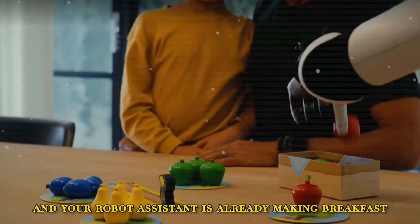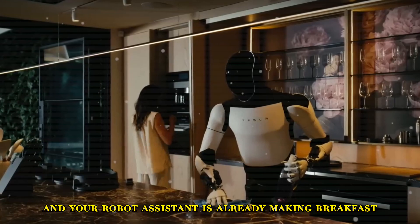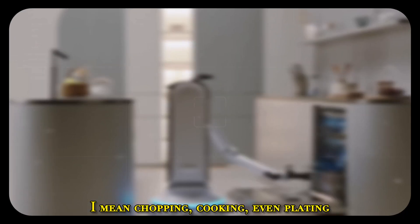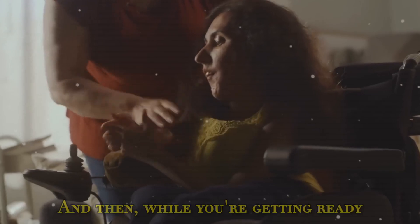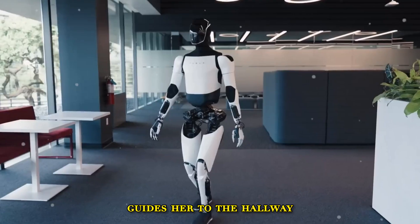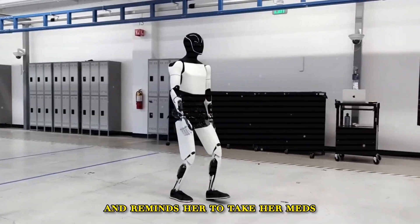Imagine this: you walk into your kitchen and your robot assistant is already making breakfast. Not just grabbing a cup or two — I mean chopping, cooking, even plating. And then, while you're getting ready, it helps your grandma out of her chair, guides her to the hallway, and reminds her to take her meds.